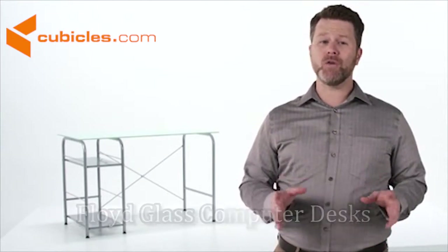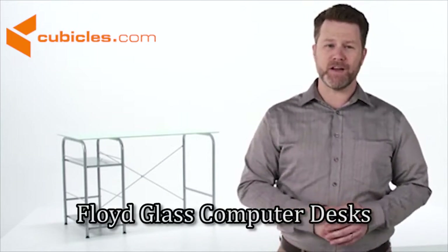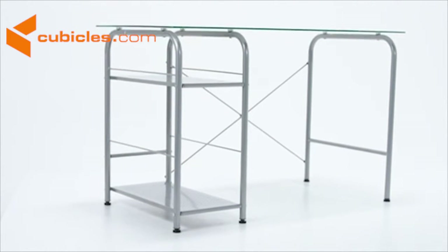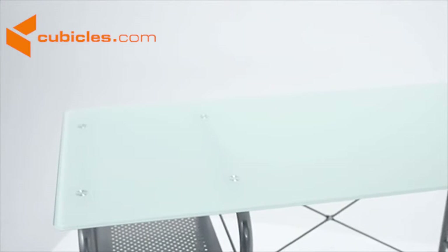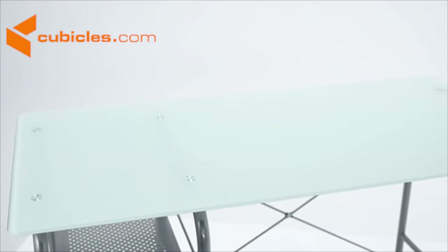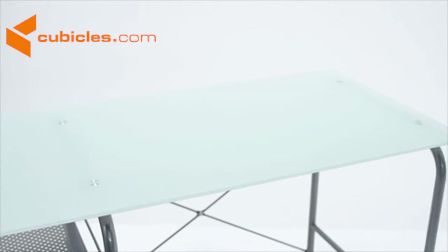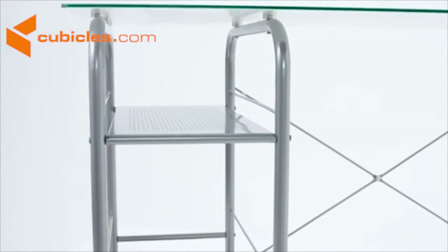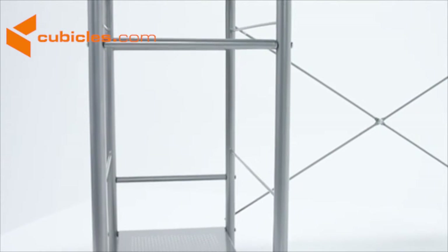This computer desk is the ultimate in simple modern style. It's a spacious design achieved through the use of metal and glass. This desk features a spacious desktop made from clear tempered glass, an attractive silver powder coated frame with a designer cross brace, and an open storage pedestal for your CPU, office equipment, or supplies.